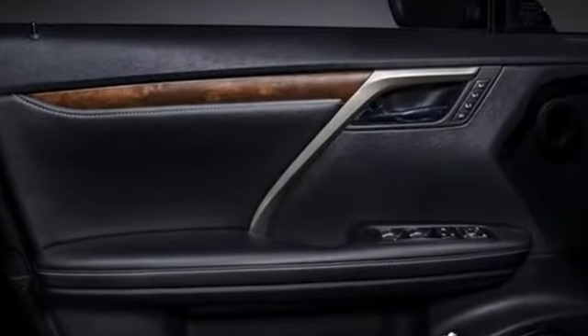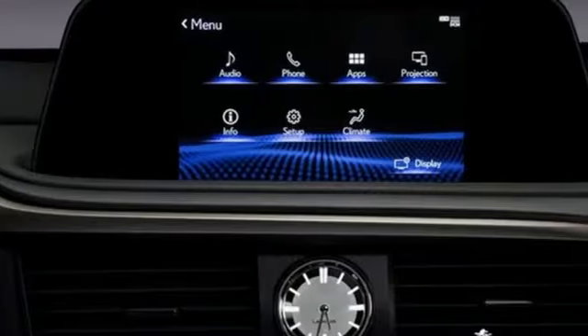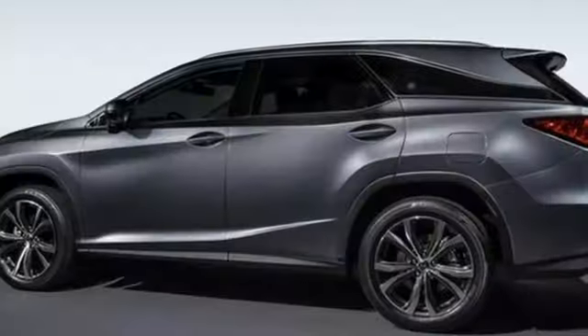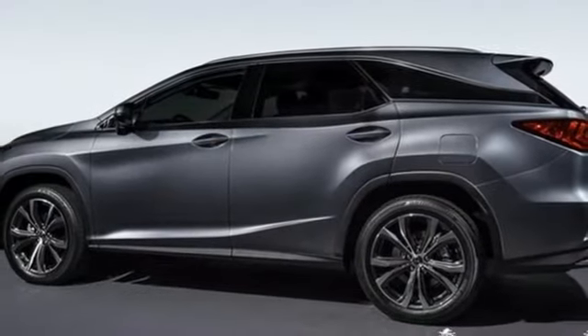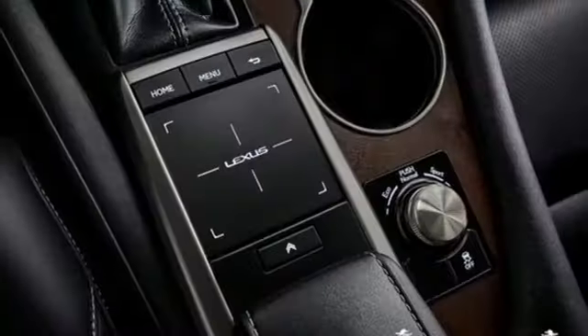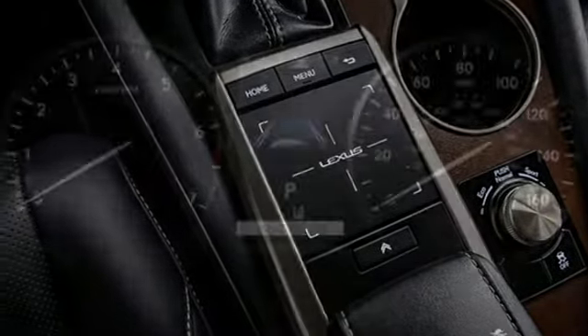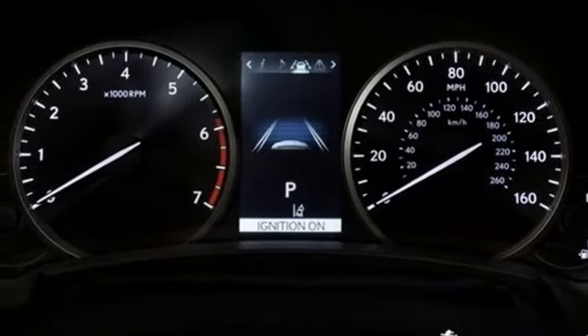Automatic transmission, gas pressurized shocks, smart device navigation, Wi-Fi hotspot, dual zone climate control, auto dimming rearview mirror, streaming audio, remote engine start smart device, power tilting steering column, and V6 engine.